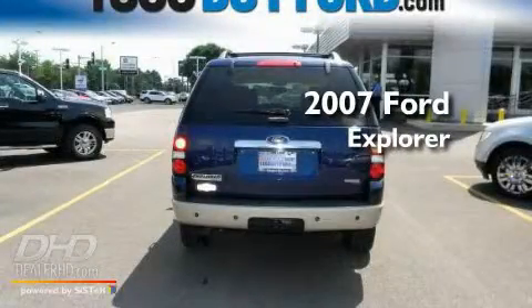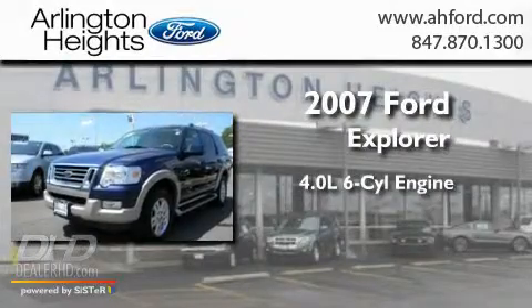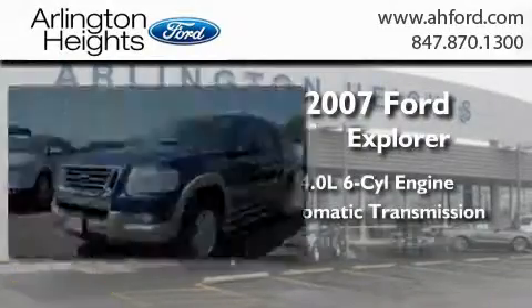This is a 2007 Ford Explorer. It has a 4.0-liter six-cylinder engine, an automatic transmission, and four-wheel drive.